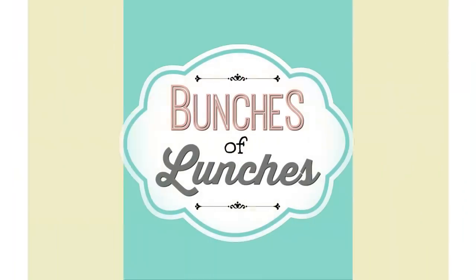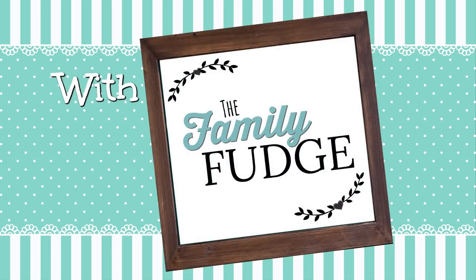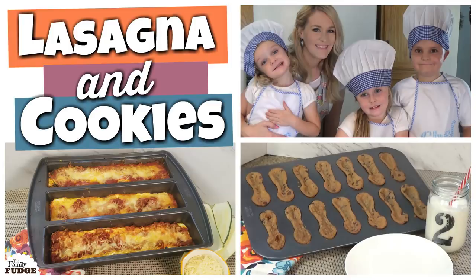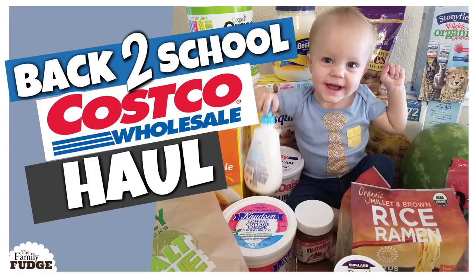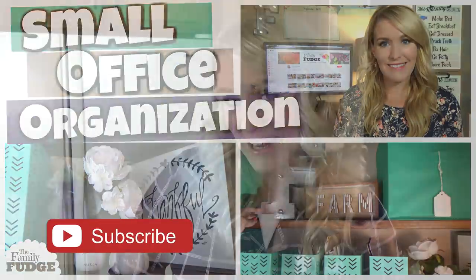Hi guys, and welcome back to The Family Fudge. Today I'm sharing another week of school lunch inspiration. If you're new here, my name is Jennifer, and on this channel I like to share a lot of food-related videos. I do kid-friendly cooking recipes, grocery hauls, and DIY and organizational videos as well. So if you like those kind of videos, make sure to hit that red subscribe button.